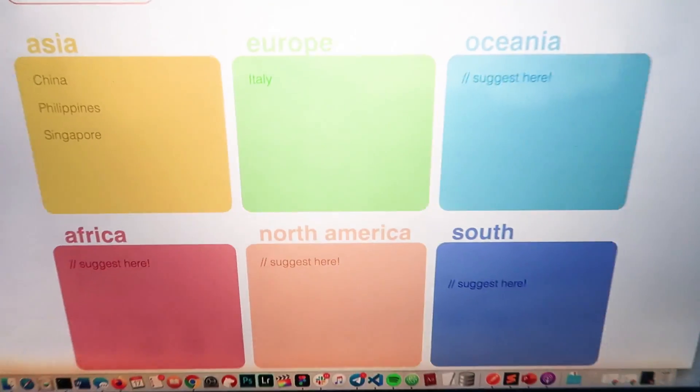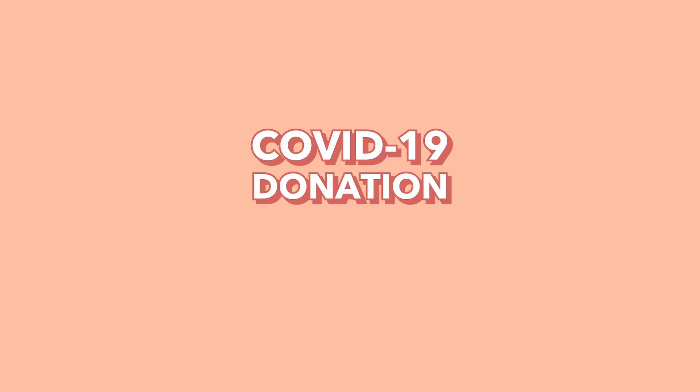Good morning guys, aloha, it's Katie and it's day one of quarantine. Yes, these are N95 masks. I woke up with like exactly seven whiteheads on my nose — it must have accumulated a lot of germs. I have made it my mission today to make a website for COVID-19 donation funds.